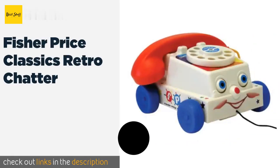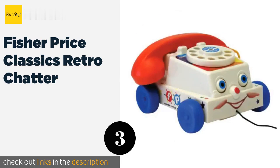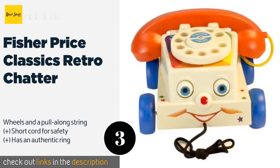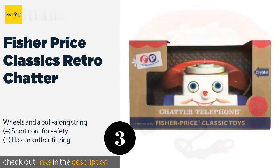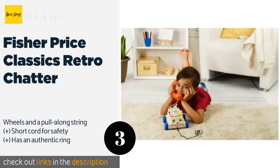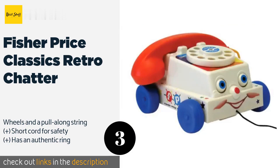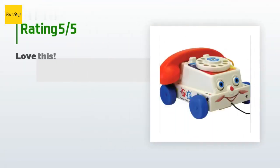The next one is Fisher Price Classics Retro Chatter. The rotary dial on the Fisher Price Classics Retro Chatter will show children just how frustrating it used to be to call people who had nines and zeros in their number. They won't mind though once they see the colorful face and the eyes that move up and down. The price is around $10 — check out the product link in the YouTube description below. There are 1,445 customers who have reviewed this product; the average rating is 4.7 stars.